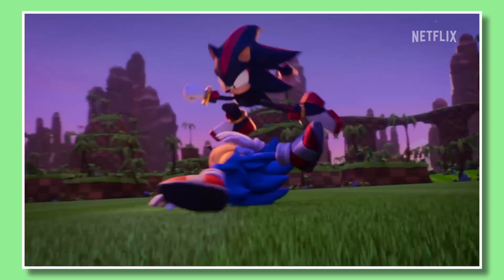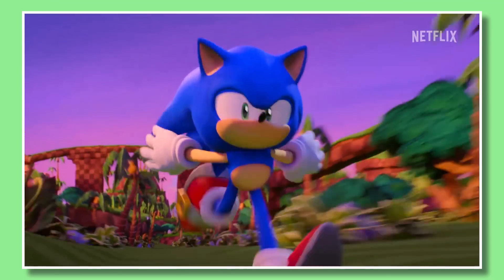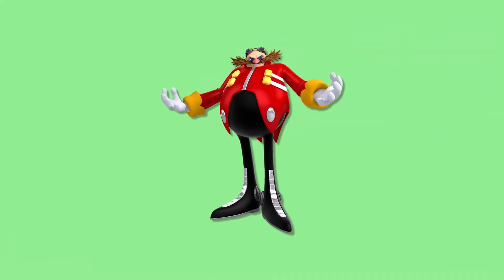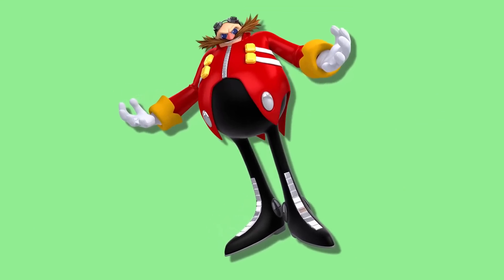During Sonic Prime's new teaser trailer, we get Sonic vs. Shadow, Sonic running a lot, and most importantly, how all of this will look in motion. An example is when Sonic taunts Eggman. Let's slow things down a bit.